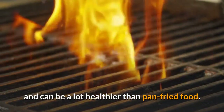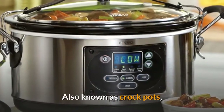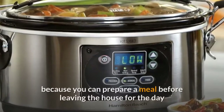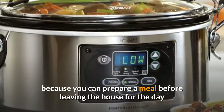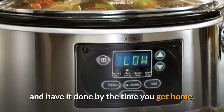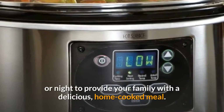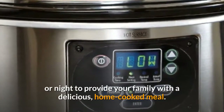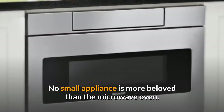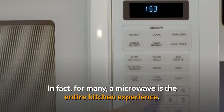Seven: slow cooker. Also known as crock pots, slow cookers are especially helpful for busy chefs because you can prepare a meal before leaving the house for the day and have it done by the time you get home. Crock pots allow food to simmer all day or night to provide your family with a delicious home-cooked meal.